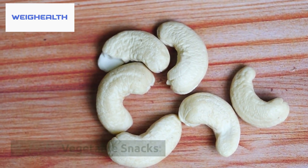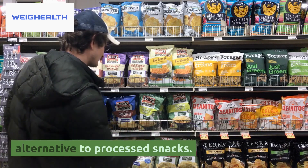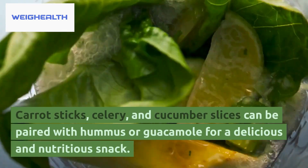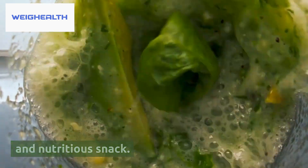3. Make Vegetable Snacks. Vegetable snacks can be a tasty and healthy alternative to processed snacks. Carrot sticks, celery, and cucumber slices can be paired with hummus or guacamole for a delicious and nutritious snack.